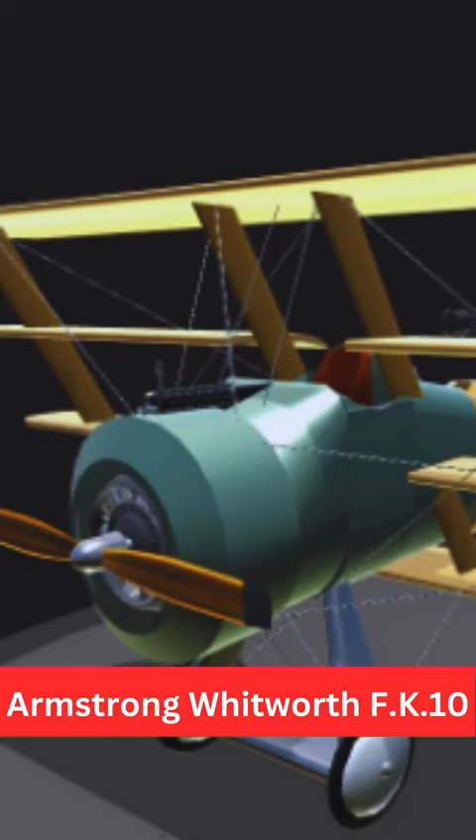Despite its unique design, the Armstrong Whitworth F.K.10 did not see widespread use and only a small number were produced. The Royal Flying Corps and the Royal Naval Air Service evaluated the F.K.10, but it did not become a major player on the Western Front.